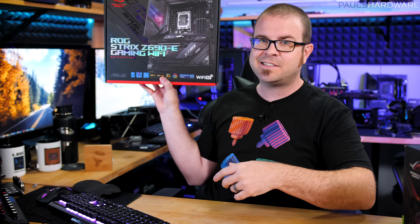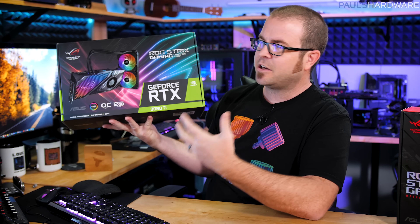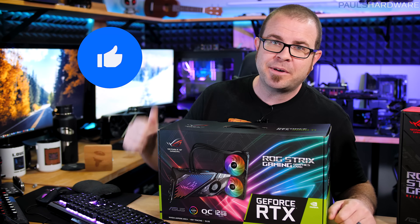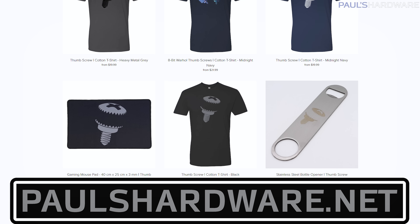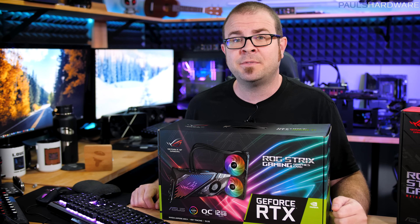That wraps it up for this video. There are two exciting builds coming this month — one I'll put together, one Kyle will put together. Stay tuned and subscribe to see what the rest of the components will be paired with the Z690-E Gaming Wi-Fi ROG Strix motherboard and this ridiculous liquid-cooled RTX 3080 Ti. Hit the thumbs up if you enjoyed it, and check out the store at PaulsHardware.net for shirts, mugs, pint glasses, bottle openers, and more. Thanks for watching, see you in the next video.